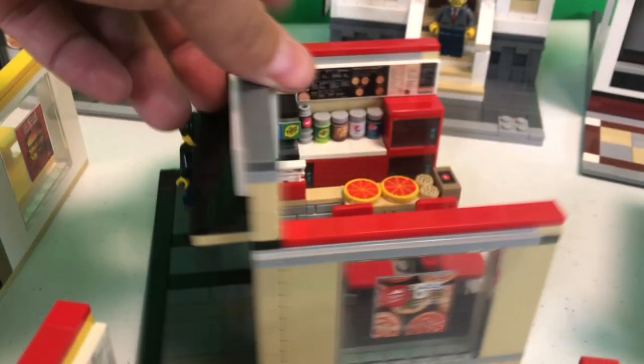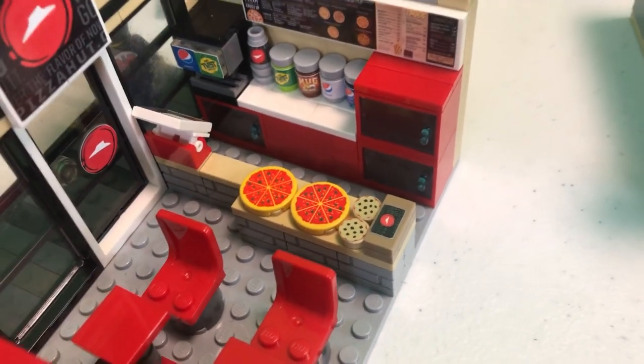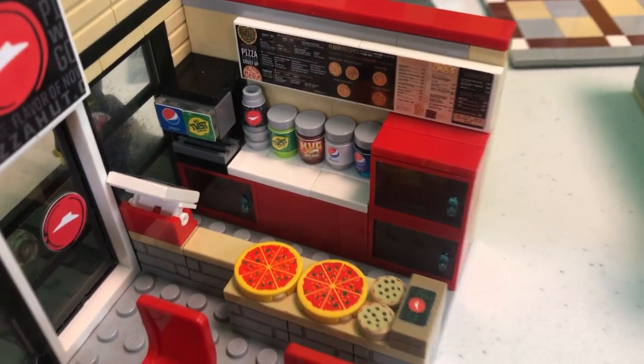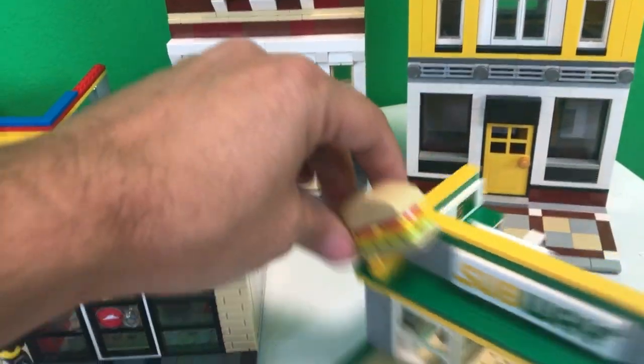Pizza Hut. We got all kinds of ovens — every time I touch that oven, I burn myself. But you got the box of breadsticks, cookies, pizzas laying out, a bunch of soda there in the back. Dr. McBrick is eyeballing that Pizza Hut.